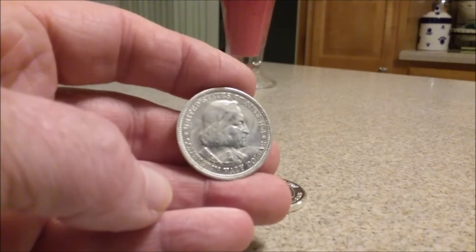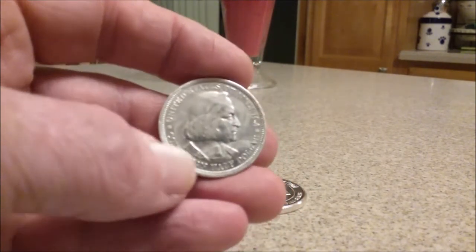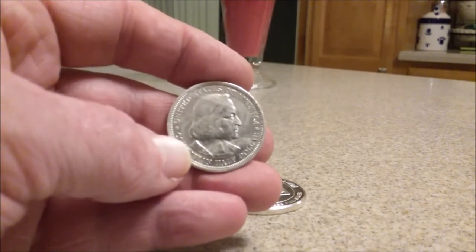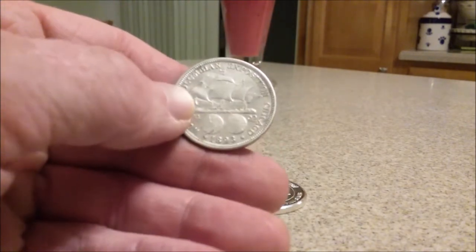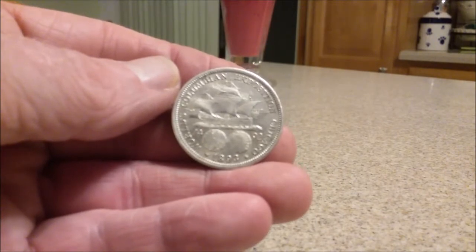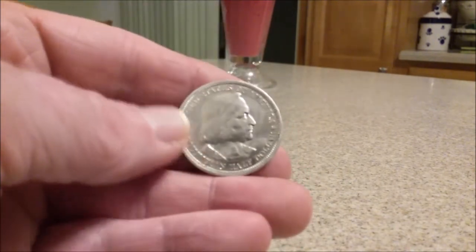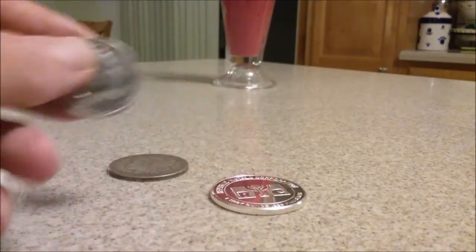This was only eight bucks, a little bit over spot. It's 90% silver. It has some discolorations — almost like there was tape on it. I'm going to throw this in the foreign coin bank. I know it's American, but it just has that foreign feel. It's an 1893 Columbian Exposition half dollar, and I thought it would look good in that foreign coin bank.